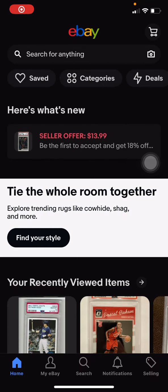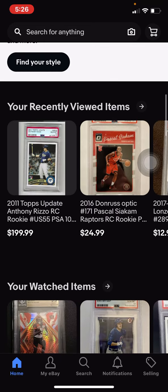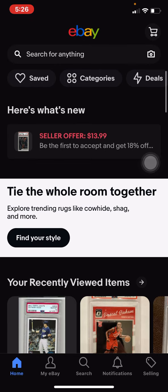Hey guys, what's up? Today I'm here with a brand new sports card video. In today's video, we're going to be showing you guys the best ways to make money with sports cards in 2022.